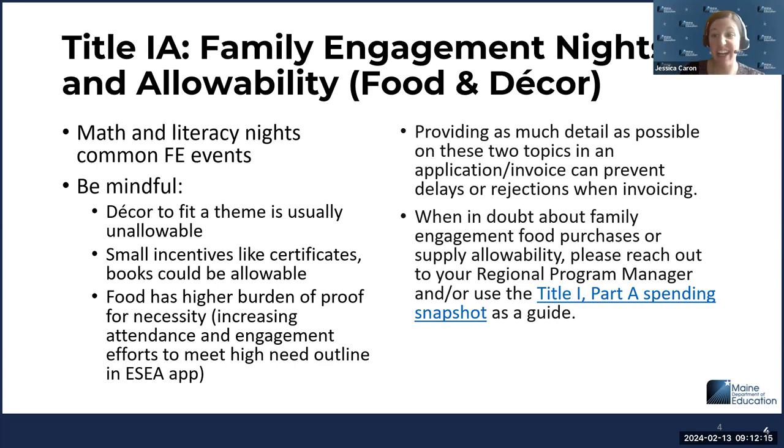Food is another very hot button issue. With federal funds in general, we do not recommend using food — the burden of proof is very high. If we see any invoice with food, we're going to be asking a lot of questions. Food under family engagement could potentially be allowable if you have evidence that it increases attendance and engagement to meet high needs in your ESEA application, but a lot of proof is required. Any items must pass the reasonable, allowable, necessary test — costs can't be outrageous. We definitely recommend staying away from food when possible because it's complicated.